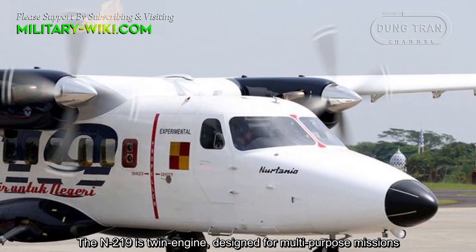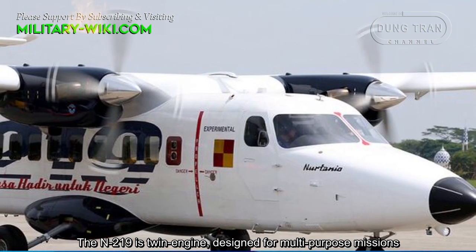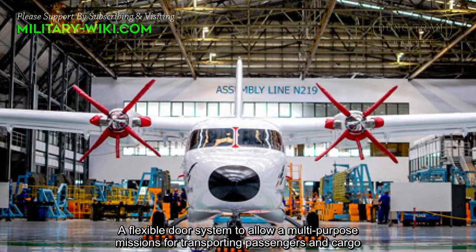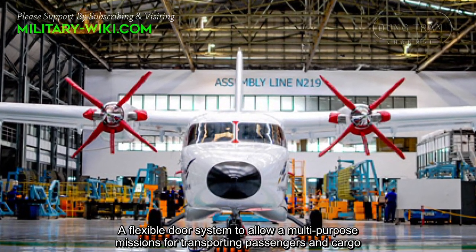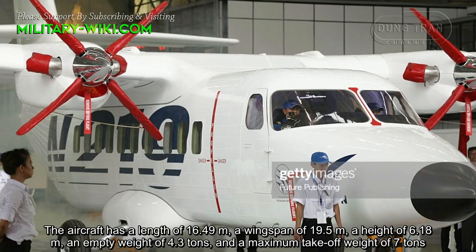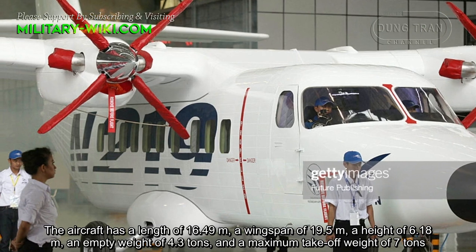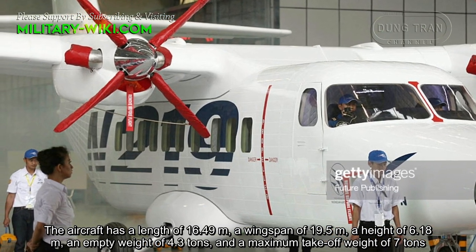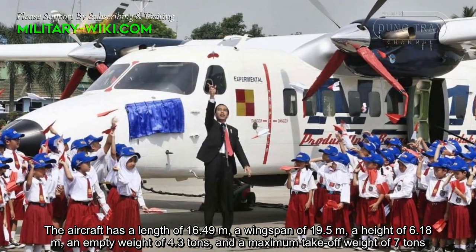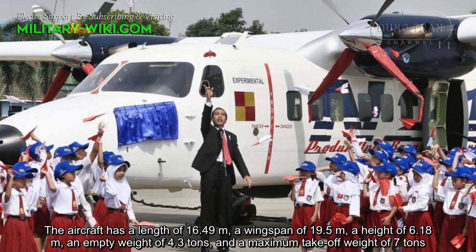The N219 is a twin-engine aircraft designed for multipurpose missions, with a flexible door system to allow multipurpose use for transporting passengers and cargo. The aircraft has a length of 16.49 meters, a wingspan of 19.5 meters, a height of 6.18 meters, an empty weight of 4.3 tons, and a maximum takeoff weight of 7 tons.